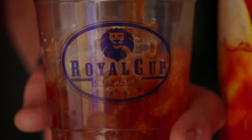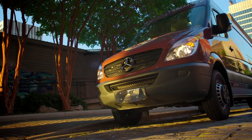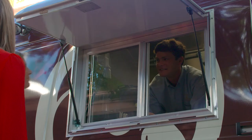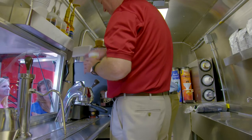The Royal Cup brand is really the experience of doing business with Royal Cup. One of my favorite parts about this job is interacting with the customers. 'Good morning.' 'Good morning. How can I help you?' 'Can I get an Americano?' 'You sure can. We have an Americano coming right up.'